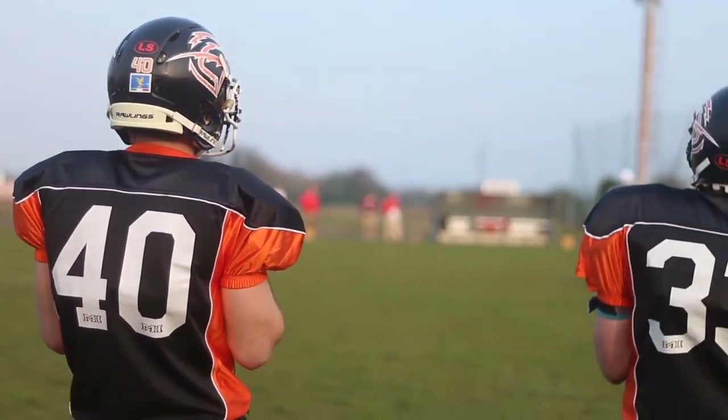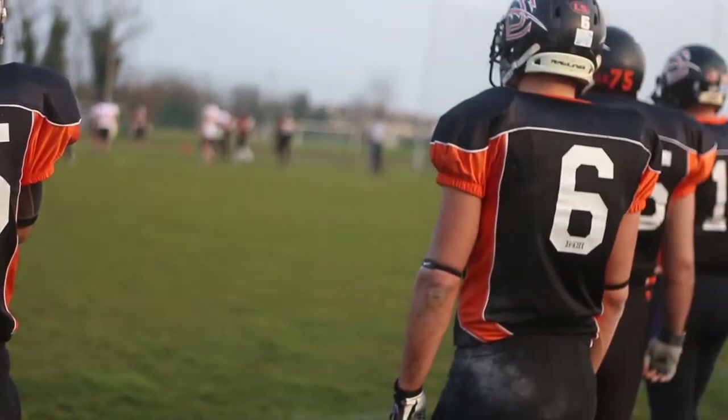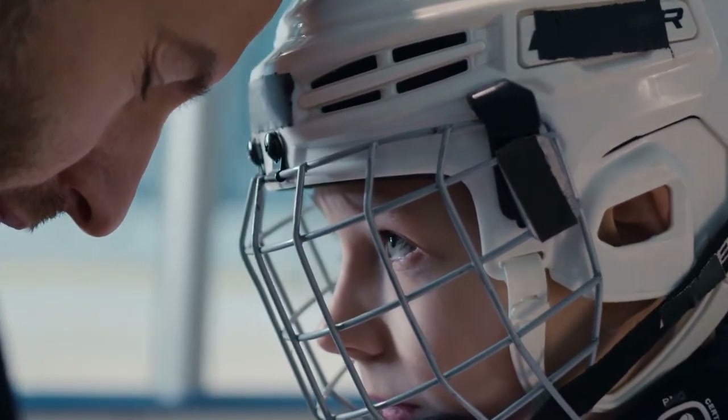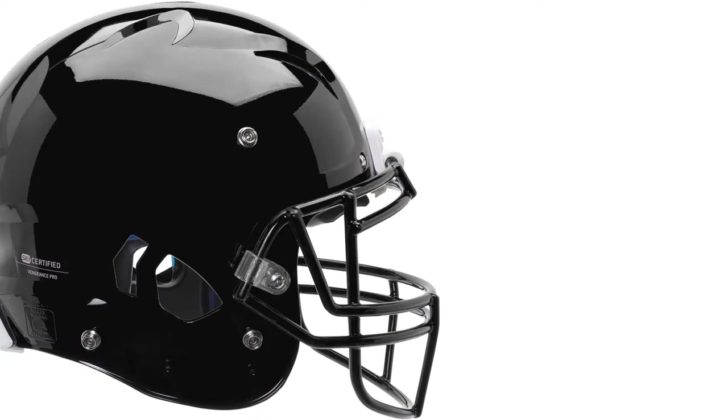As a football player, you must require a quality football helmet to protect your face and brain from concussions. When choosing a helmet you have to focus on your agility and speed, along with quality and safety. Are you looking for the best football helmet for wide receiver? If your answer is yes, then this video is really very useful for you.